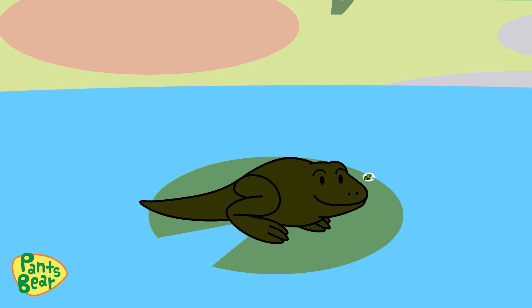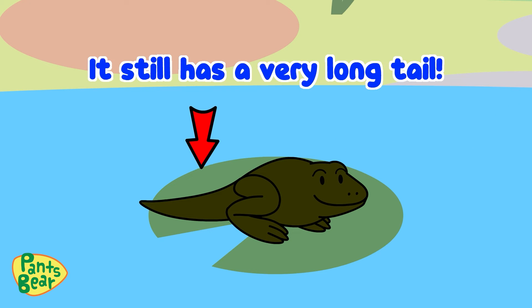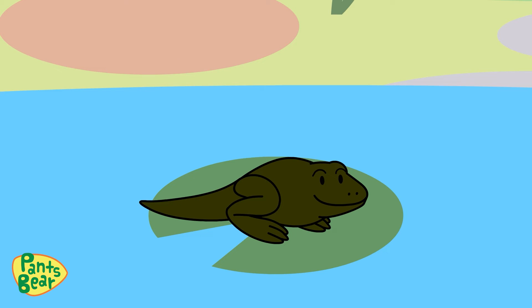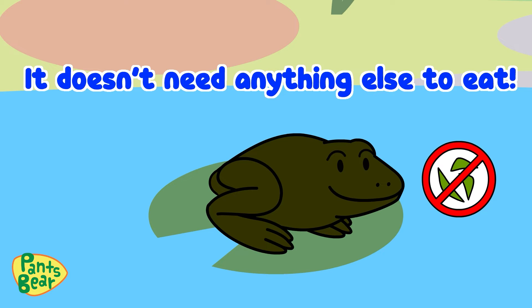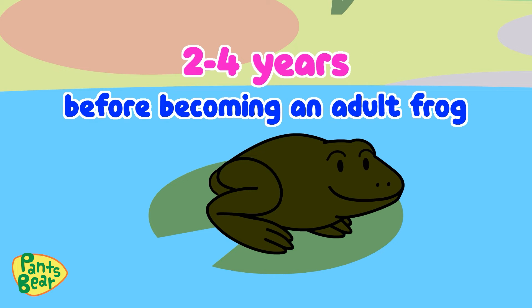Although the froglet is starting to look a little more like a frog, it still has a very long tail. A froglet uses the nutrients stored in its tail as food, so until its tail is completely gone, it doesn't need anything else to eat. Depending on the species, the froglet will grow for about two to four years before becoming an adult frog.